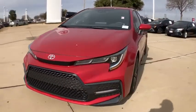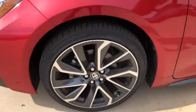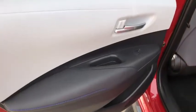Panic alarm, brake assist, front bucket seats, driver vanity mirror, front reading lamps, tilt steering wheel, passenger vanity mirror.